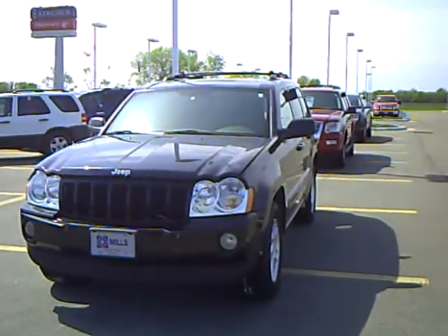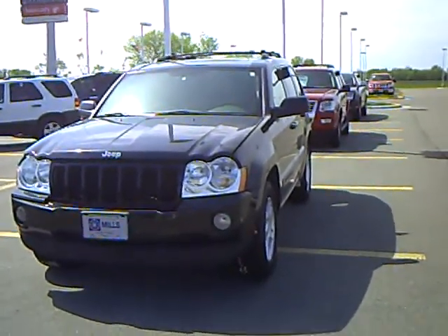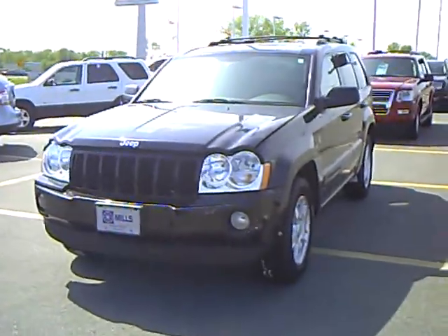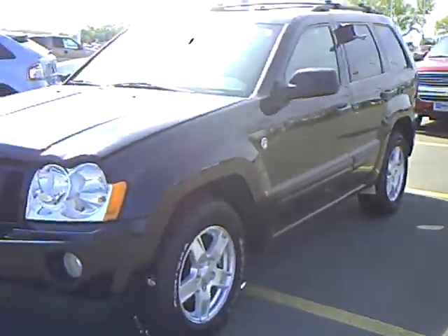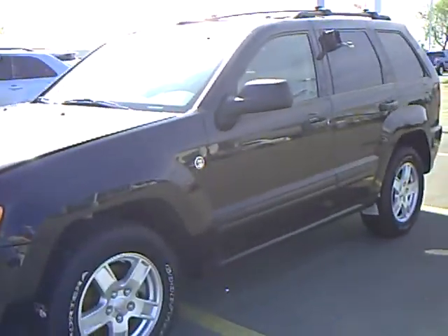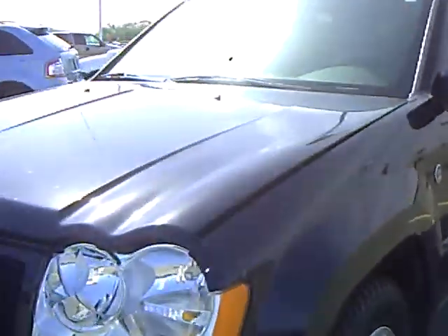Hi, this is Tom Holmquist from Mills Ford Lincoln Mercury and Jeep of Wilmar, Minnesota. What we've got here is stock number 3U090080, it's a 2006 Jeep Grand Cherokee, black in color, very nice vehicle.